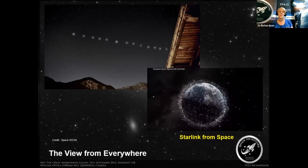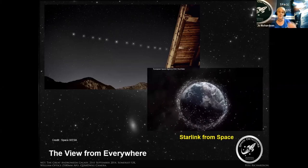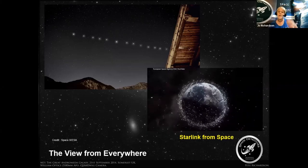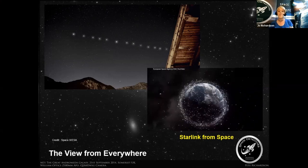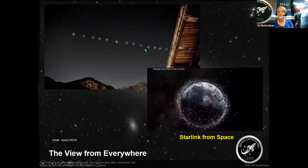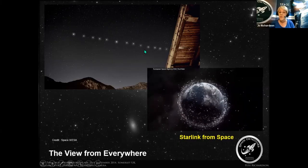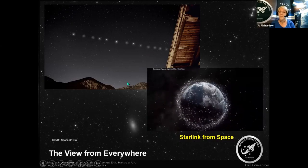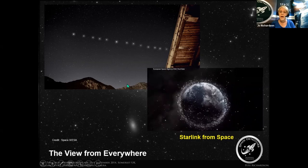One thing I want you to take from this talk about light pollution and astronomical skies is that we need to make people aware of this. From the ground it can be seen as quite a cool thing to look at, but we need to make people aware that this has the potential to be quite detrimental to observing the night sky, and maybe lobby councils and so forth against it.